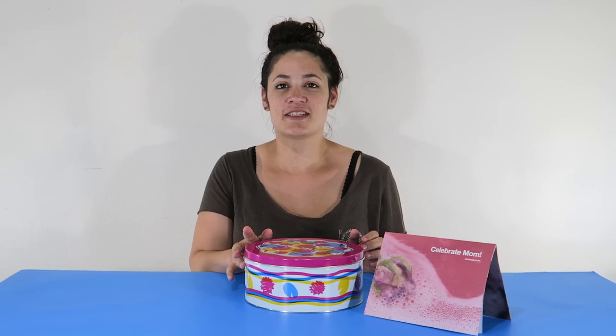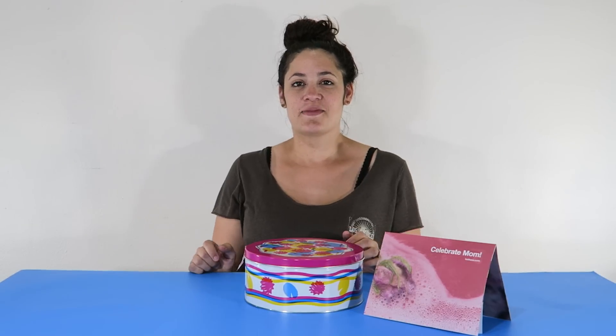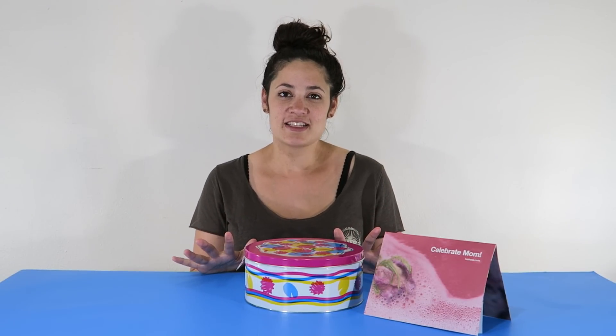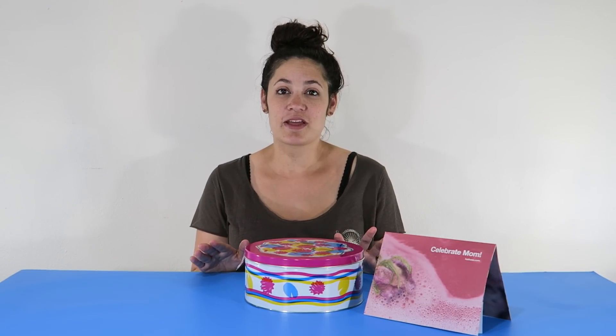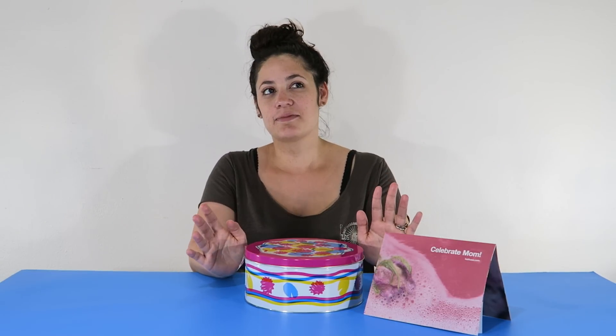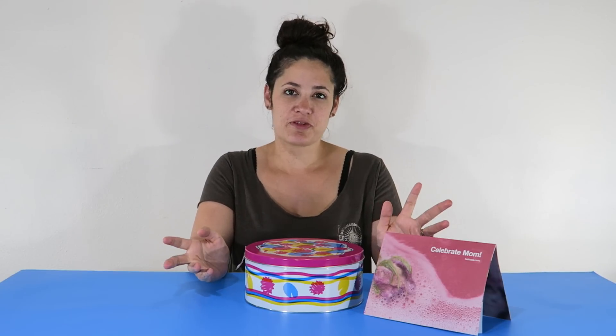We went to Lush this weekend — well actually yesterday, which was Thursday — and it's like my favorite store ever. We don't have one here yet, so when we do, I know I'm probably going to go even more crazy than I already do. But this is kind of like a specialty bath and body care store. I'm sure most people have been there.